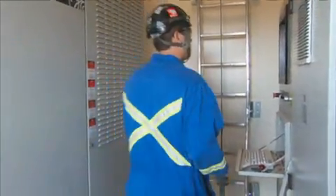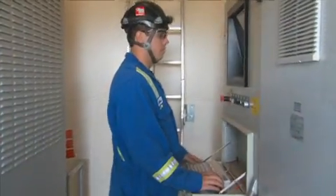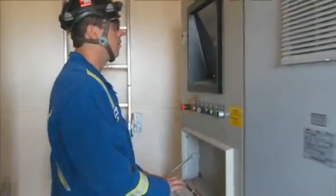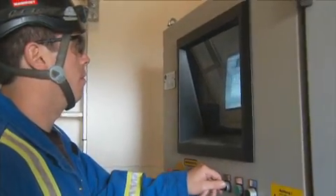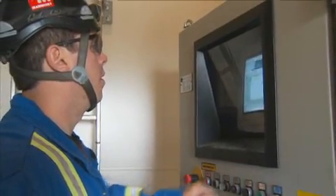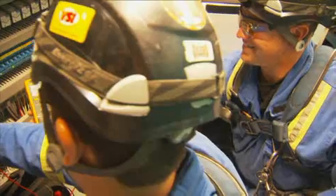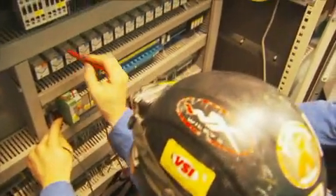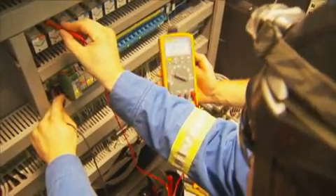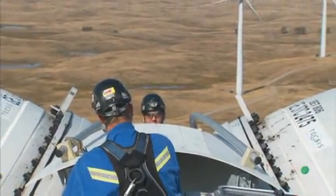As a wind turbine technician, you have to use computers every day. SCADA operations are the tools we use to remotely view, monitor, and reset the turbines. The best skills suited for our job are strong mechanical skills, strong electrical skills, and most importantly, a strong safety sense.